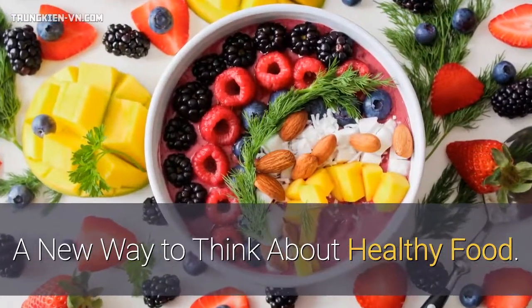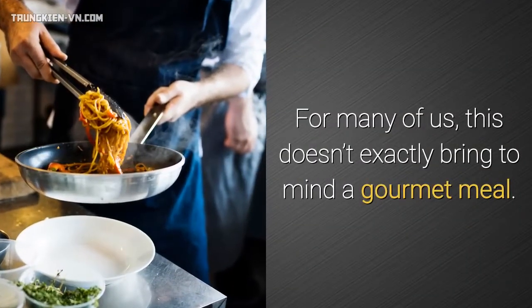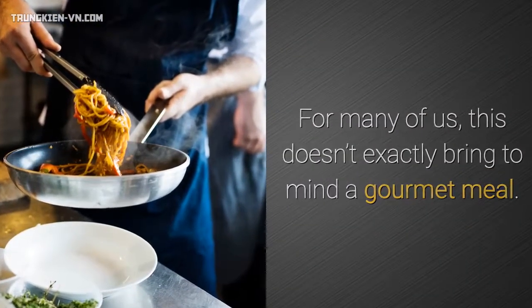A new way to think about healthy food. When you think of healthy food, what do you think of? For many of us, this doesn't exactly bring to mind a gourmet meal.